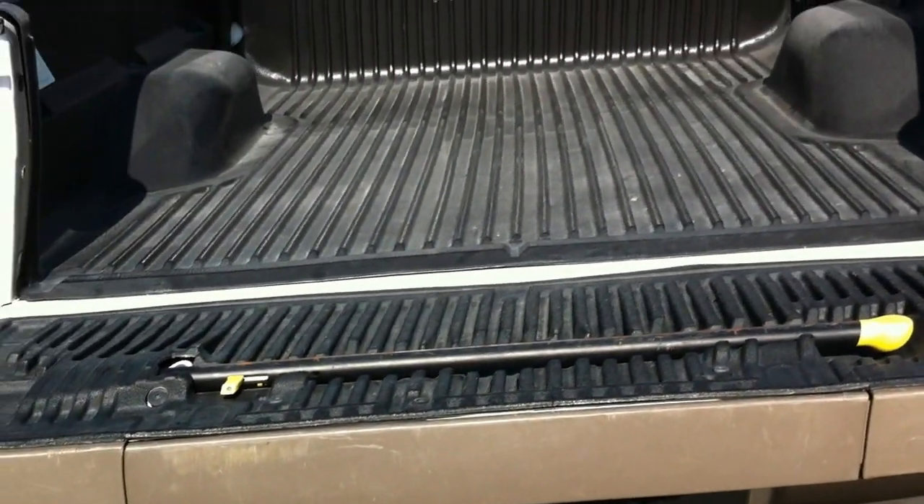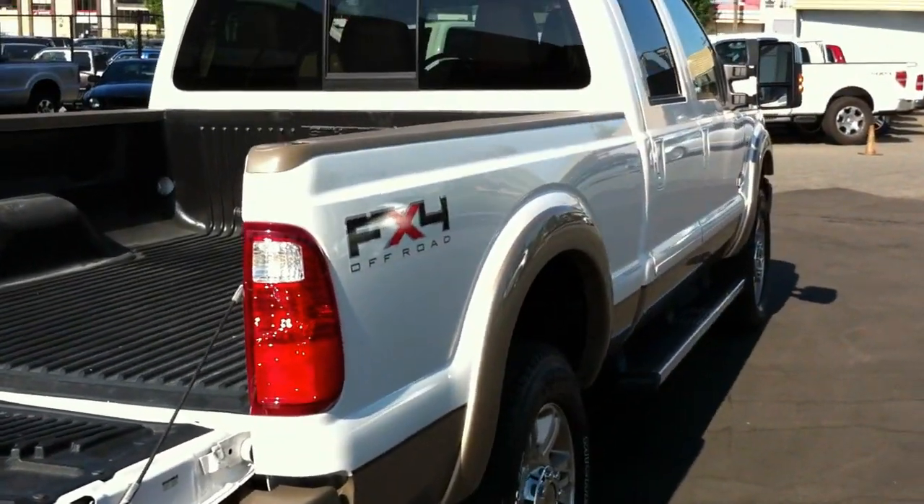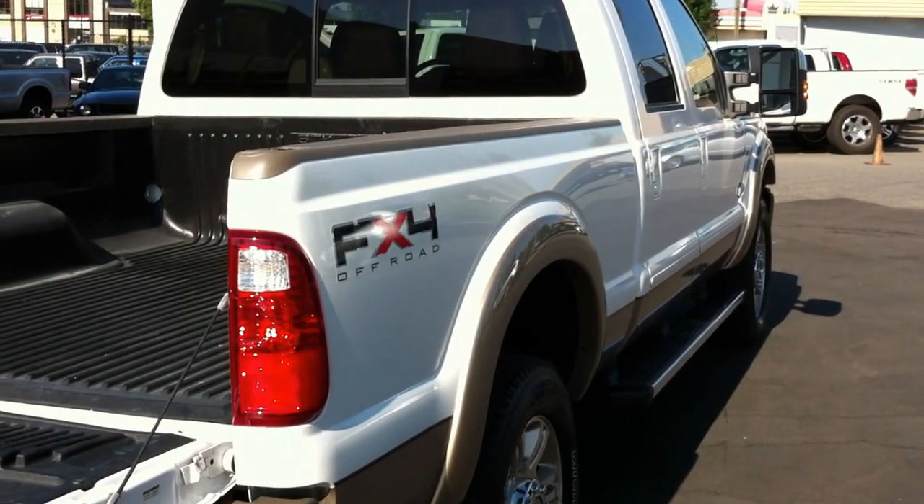You'll find this truck at Brown Brothers Ford Lincoln, 270 Southeast Marine Drive. Give us a call at 604-321-5100.